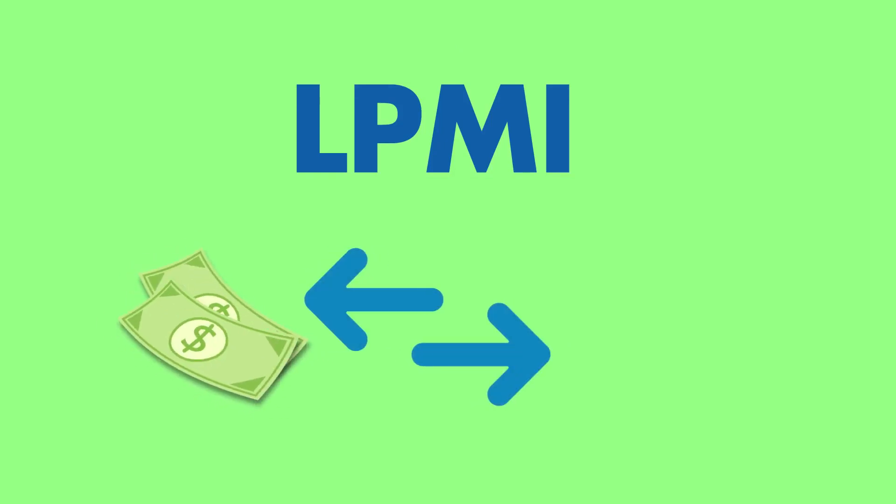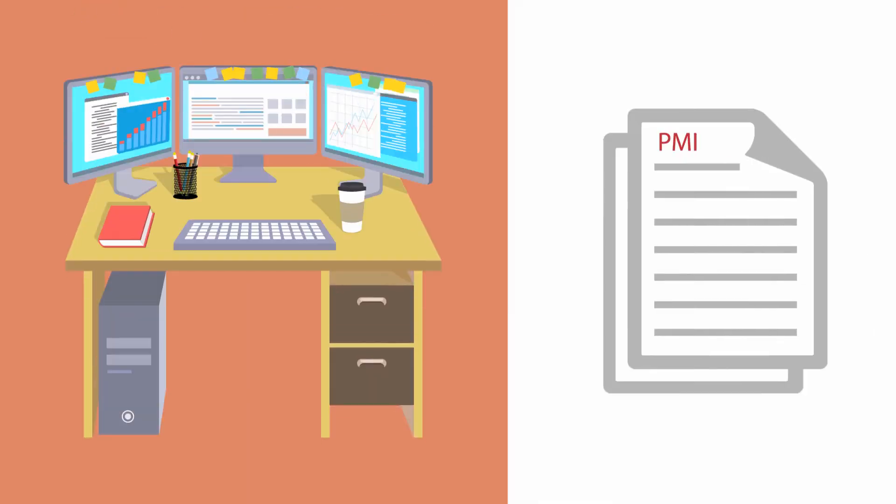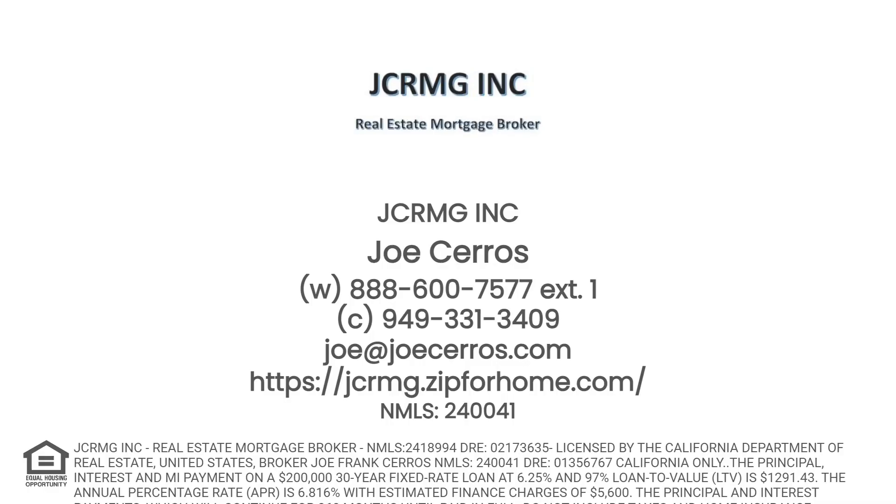Lender paid mortgage insurance, or LPMI, allows you to waive the monthly premium amount in exchange for a slightly higher interest rate. Typically, the overall monthly payment on a loan with LPMI is less than a loan with BPMI. And whichever type of mortgage insurance you choose, we'll monitor your loan after closing and let you know when you're eligible to remove the PMI, or possibly refinance into a lower interest rate.